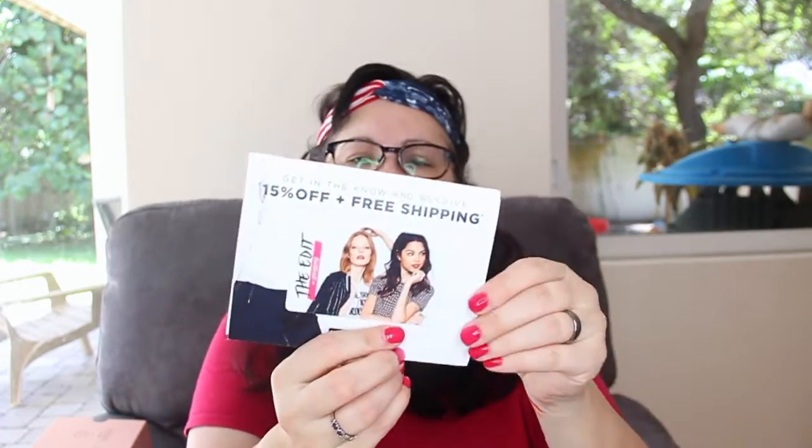The last thing in the box is a 15% off and free shipping coupon from The Edit by 17. Launching July 2016, expires September 30th. It's good that they give you a little bit of time to use it.